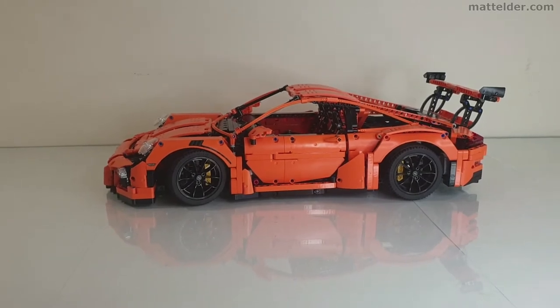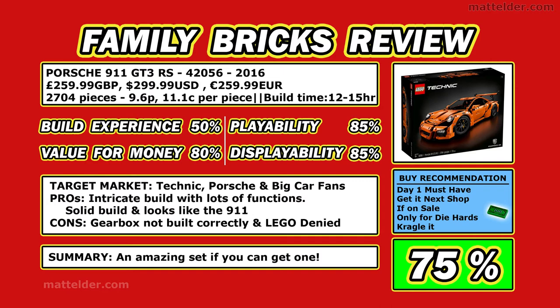Here is the one-page summary for scores. Build experience gets 50, mainly because of the way they handled the issue with the gears — mistakes happen, but the response was really bad and that's what pulls the score down, plus the extra time spent backtracking and rebuilding. Value for money was 80, which seemed reasonable for what you're getting. Playability has a lot of features and functionality built in. Displayability also 85 — it looks pretty good on a shelf and is what it's meant to be, without going crazy on stickers. Overall the score is 75 percent; it'd probably be about 85 percent had it not been for the gearbox build issue and LEGO not really owning up to that.